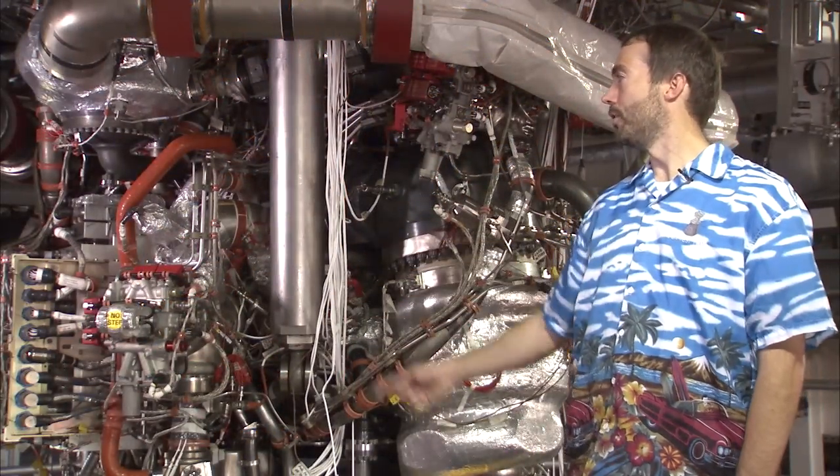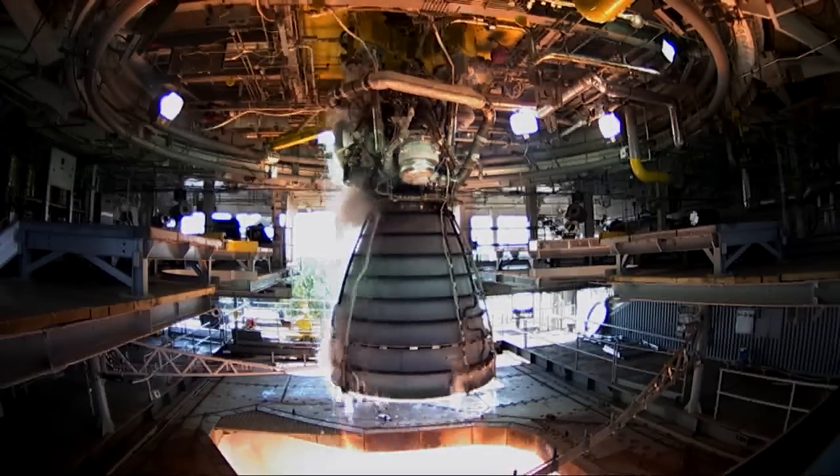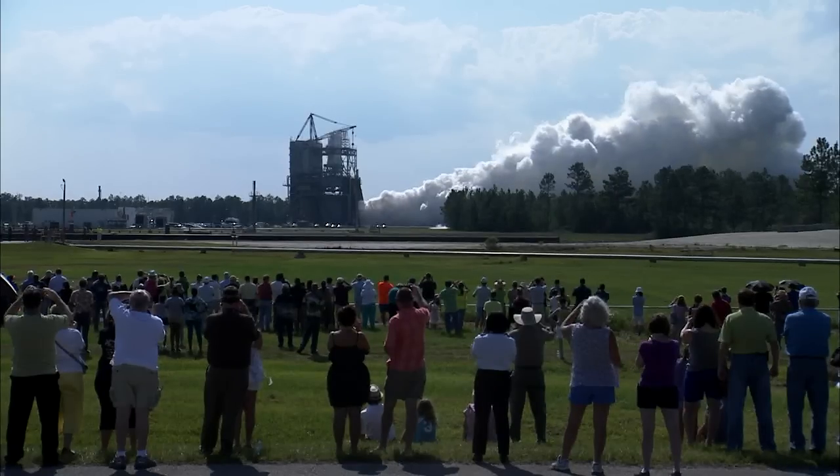We also have a new controller — you can see that on the engine. We're testing it out, making sure everything works real well here on the ground before they launch people into space.